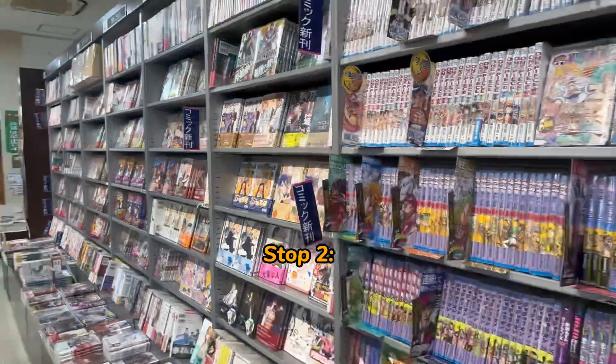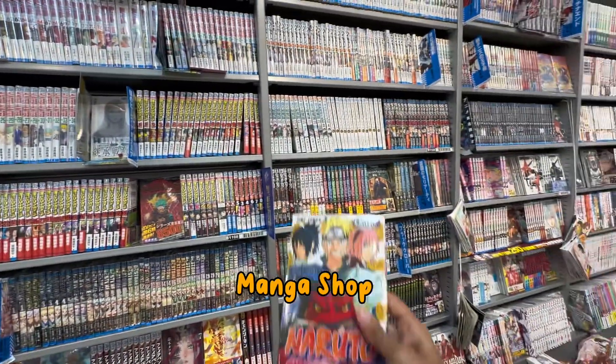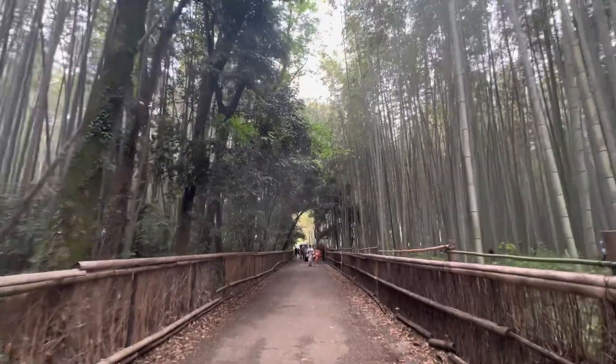I then went to a classic manga shop where I bought a few souvenirs myself. It was amazing, but just remember everything is in Japanese characters.